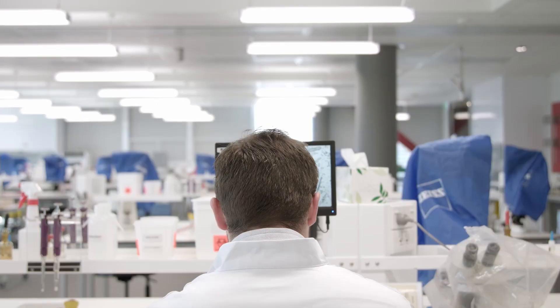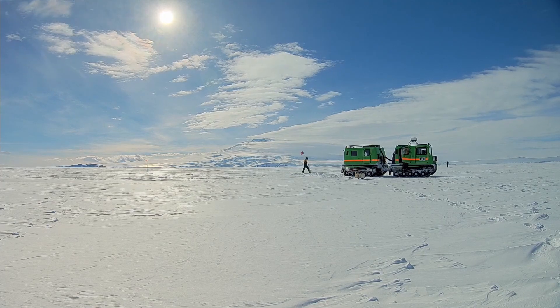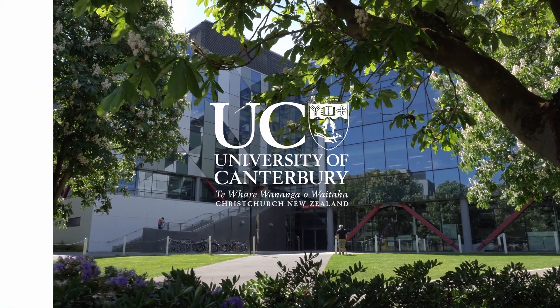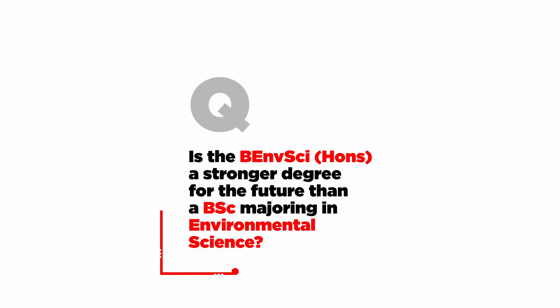I'm Jeremy and these are your Environmental Science Questions Answered. Is the Bachelor of Environmental Science with honours a stronger degree for the future than a Bachelor of Science majoring in Environmental Science? It depends on what you want to do.